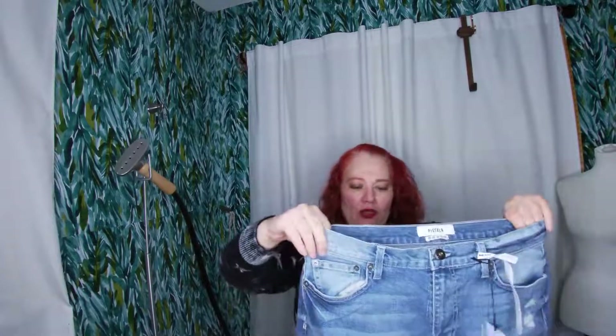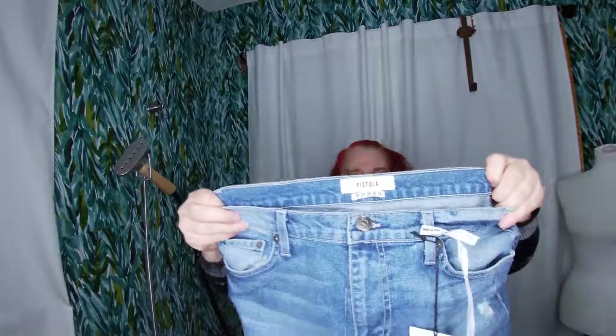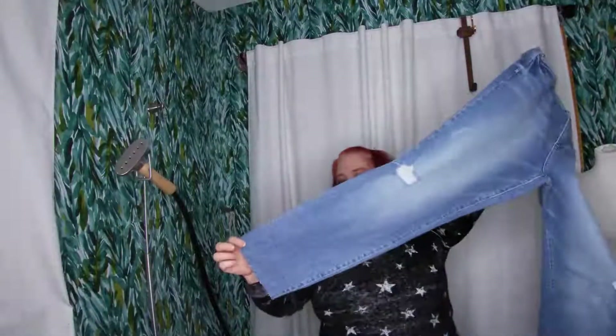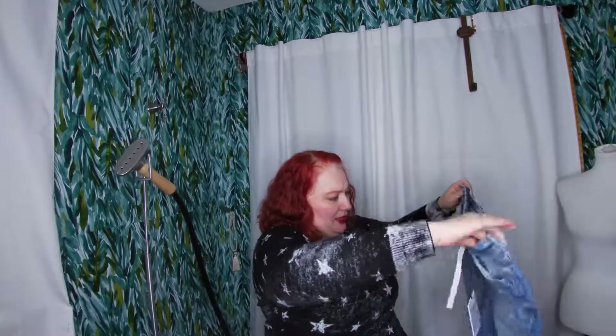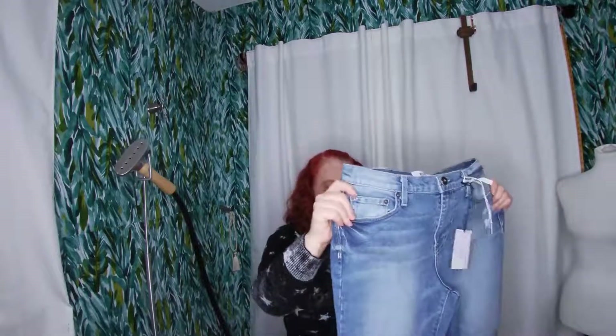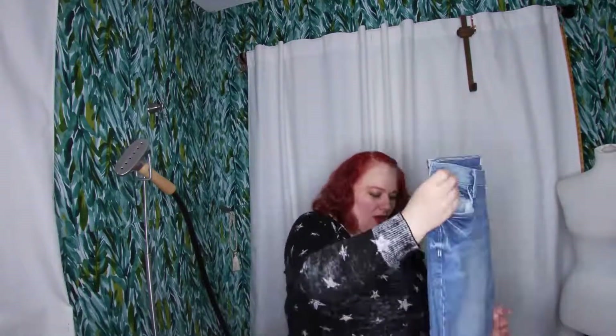Another pair of Pistola — these are the Monroe crop cigarette jeans. They're cropped with a raw edge hem, which I love. They're high-waisted with an uber long rise. I'm so excited to sell these — I just need to look up the prices to see what they comp for.